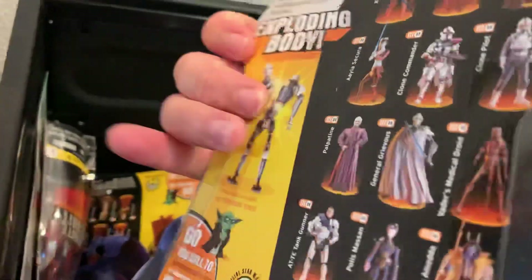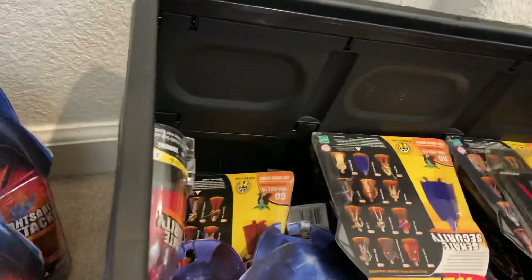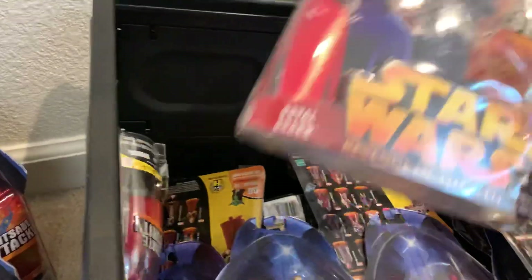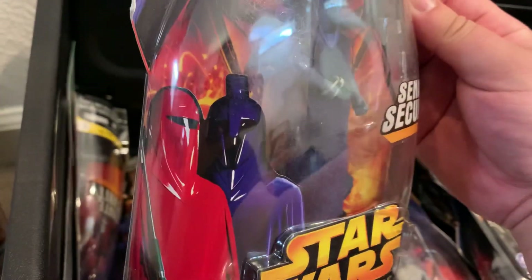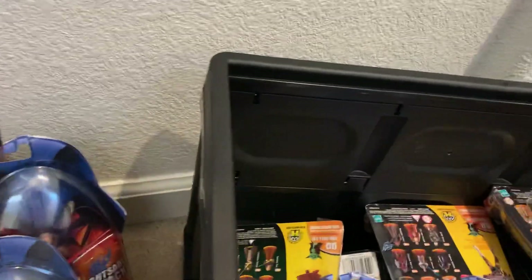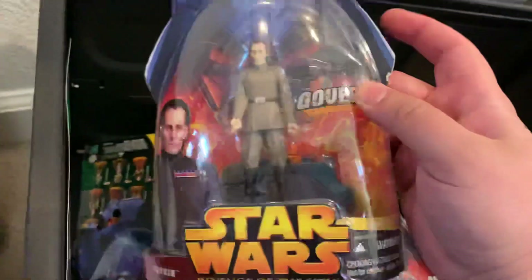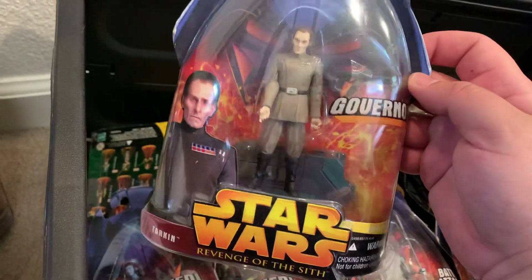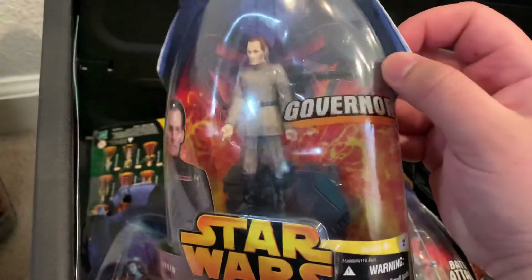A lot of the figures had action features. I also got the Royal Guard, which came in two variants: the blue Senate Guard and the red Imperial Guard. I wasn't planning on getting all of them but couldn't pass up the sweet deal I worked out with the seller — also named Mike. And there's Governor Tarkin.